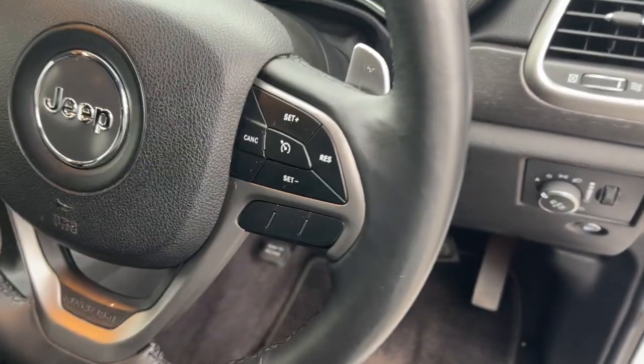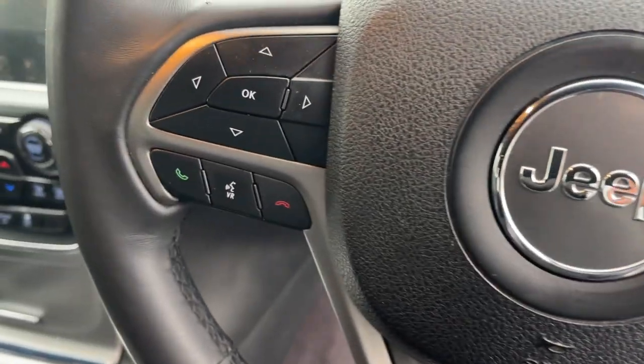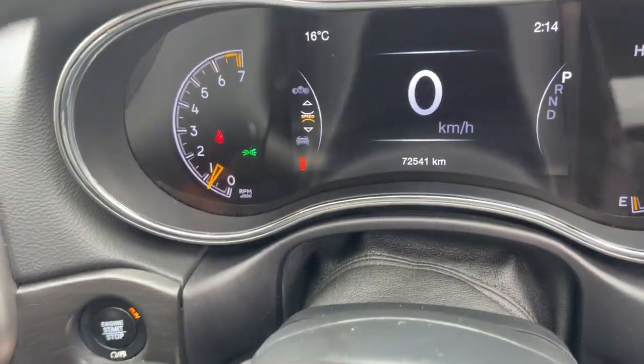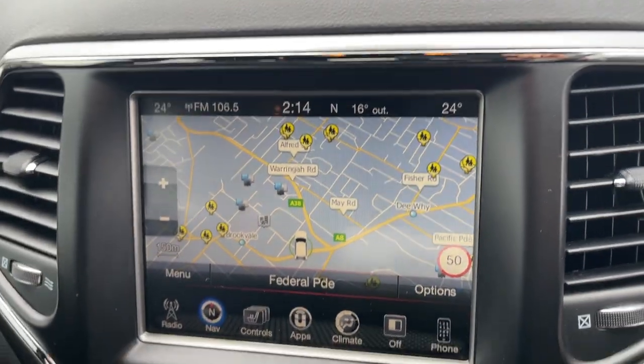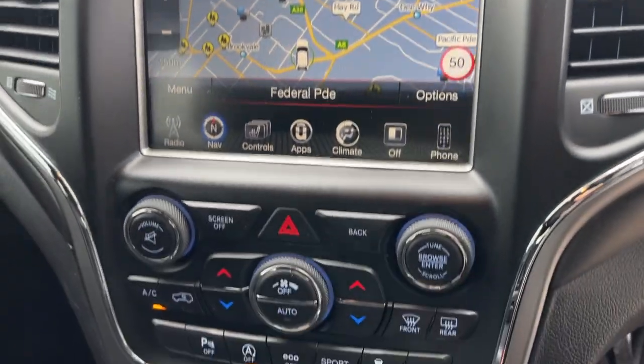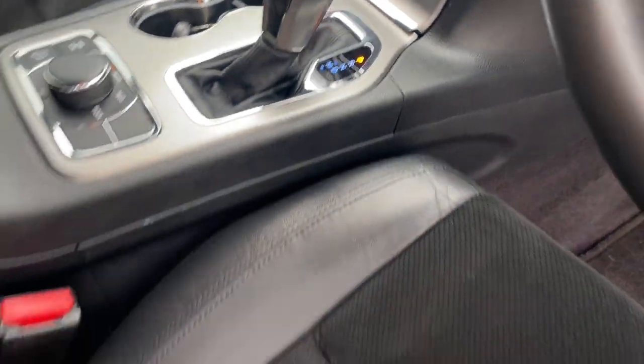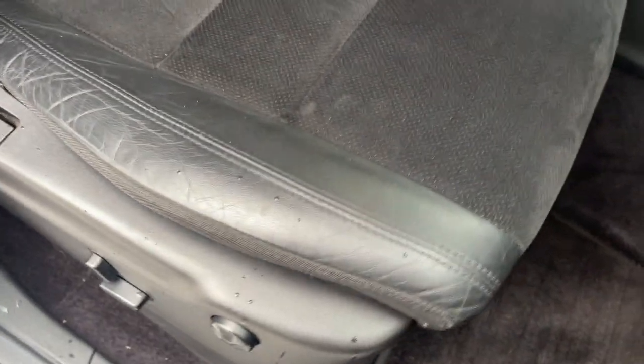We've got cruise control on the steering wheel, Bluetooth connectivity, dual airbags front and side, satellite navigation, reverse camera with a big color screen, dual zone climate air, heated seats, automatic transmission, two keys, and leather trim — all in excellent condition. The front passenger side is just as good.